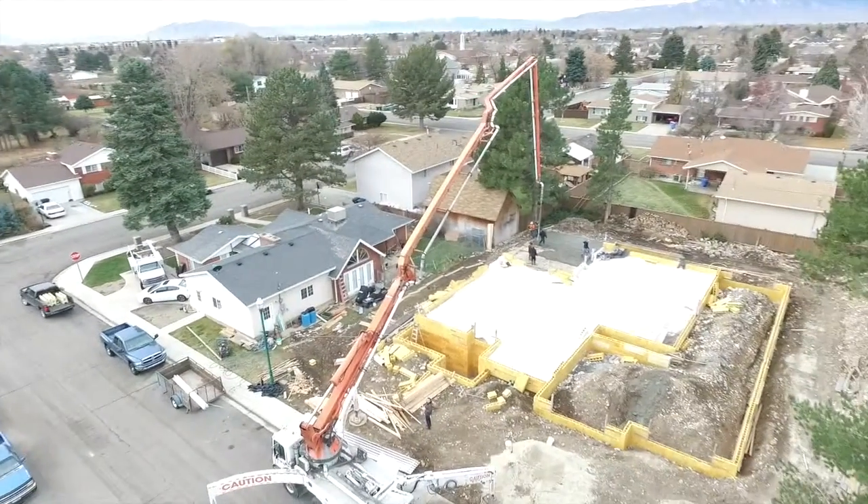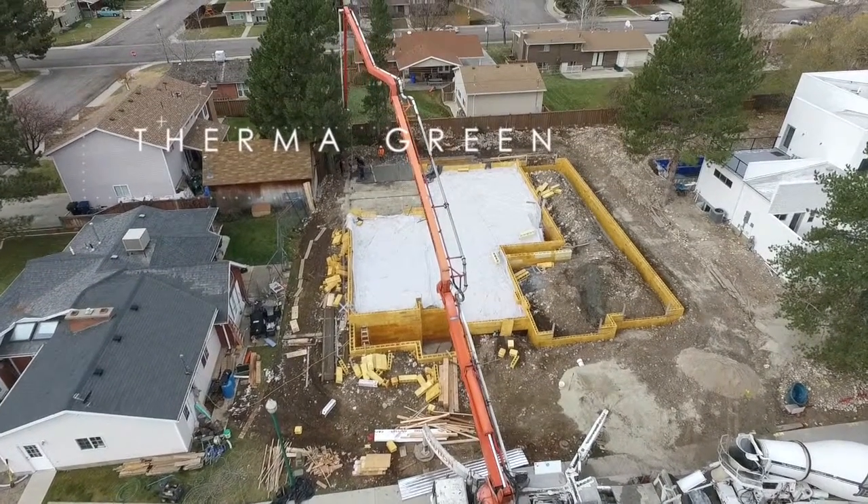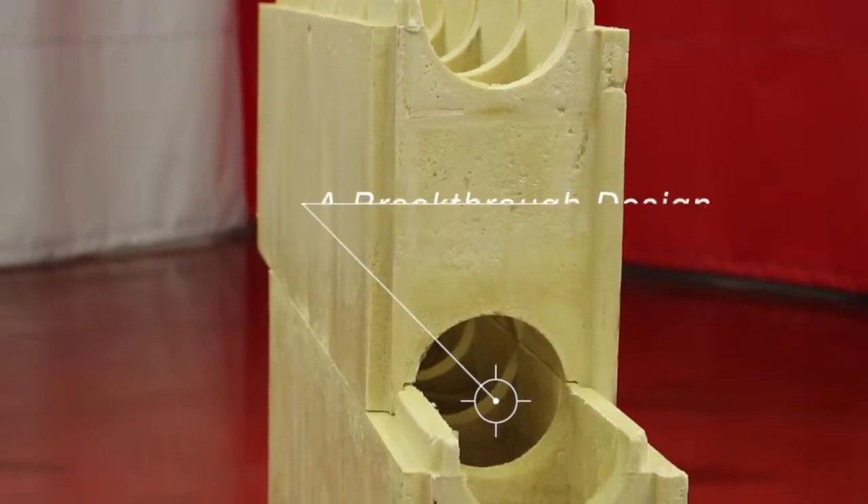New ideas introduce improvements that change our lives for the better, like the printing press, the electric light bulb, the personal computer. Now, Thermogreen Block. It's going to revolutionize the way we do construction.